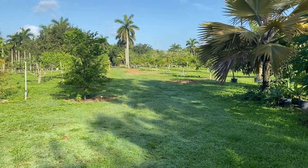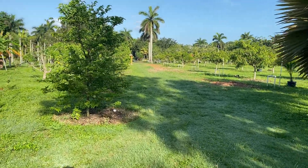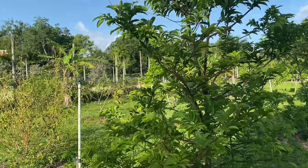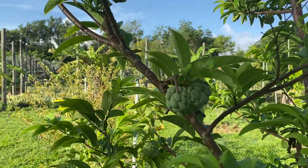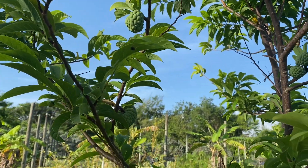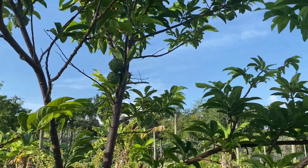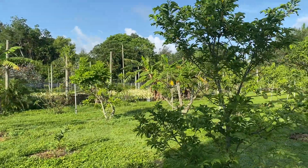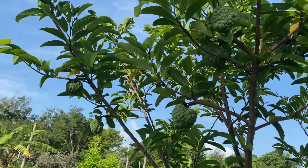Good morning, it's a warm morning, very warm. There's a lot of fruits coming up already here. This is a sugar apple, so hopefully maybe in about a month or so that'll be ready. There are quite a few right there.